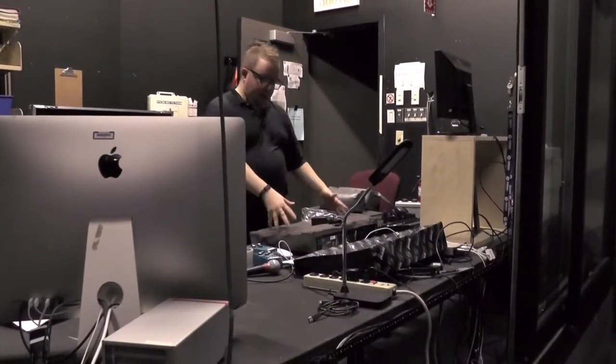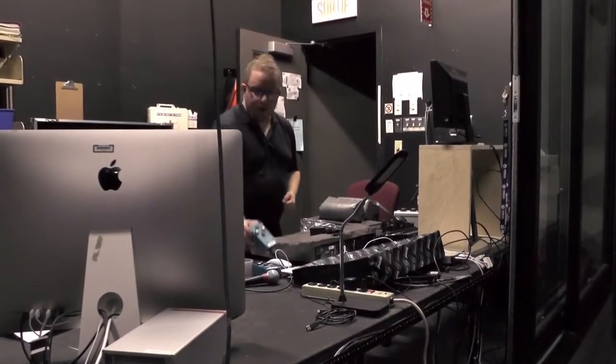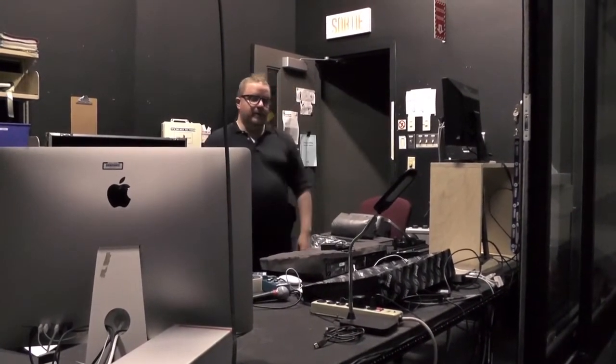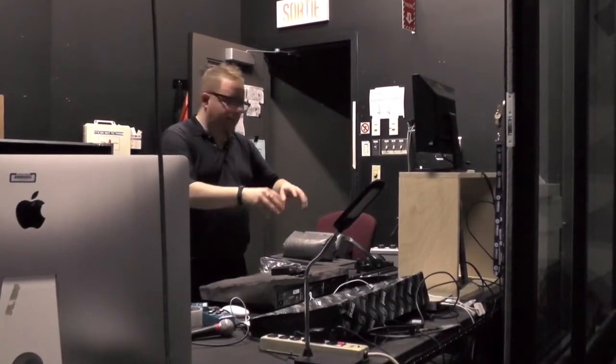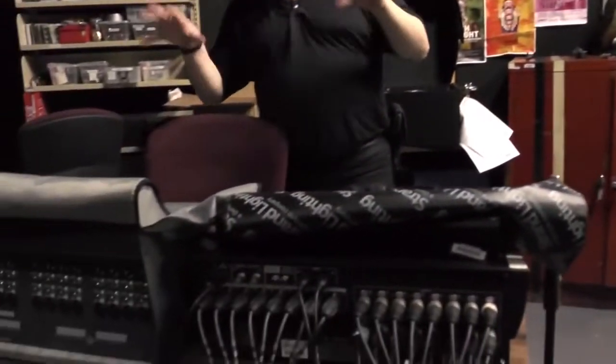This is the lighting station. Over here we have a lighting console, we have another lighting console, and we have buttons you can push. If you're in lighting you'll be sitting here — everything in here controls the lighting on stage, controls where the lights come up and where they come down. Everything over here on this side of the booth is sound. Generally if you're running sound you're actually sitting at this computer, because we can set up a lot of the sound stuff beforehand so all you have to do is tell it when to go.